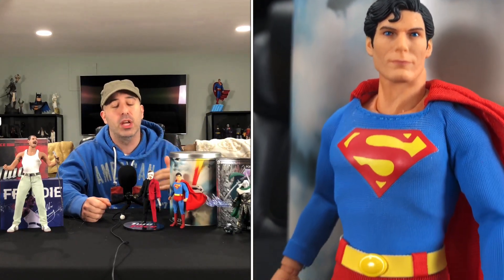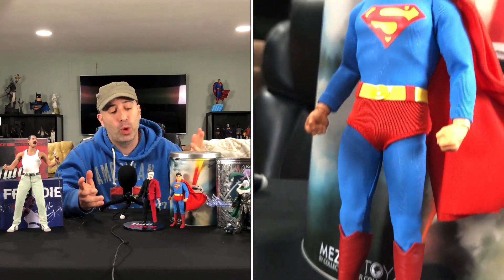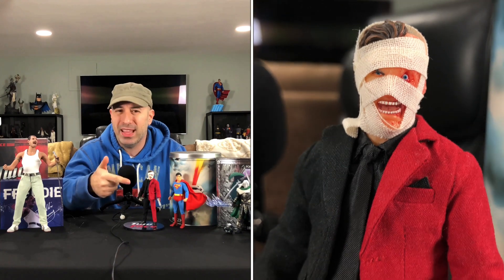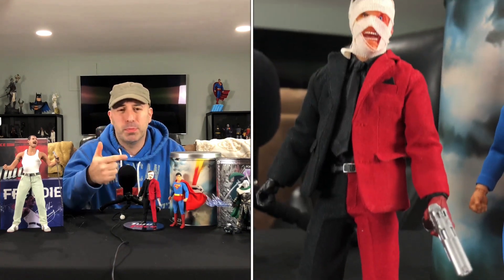Don't listen to the haters — look, the figure came with a couple of things that are wrong with it, like the cape and stuff like that, but what are you gonna do? The figure's awesome if you can find it, because it's pretty much sold out anywhere. Followed by the Two-Face figure — this thing's kind of sold out too. It was a pain in the ass for me to pick up because my Diamond distributor has been giving me a little bit of an issue getting stuff in. However, I got it, so there's that.